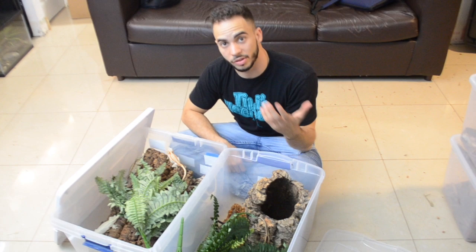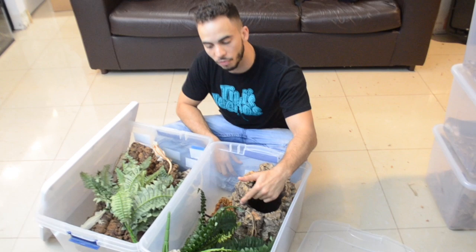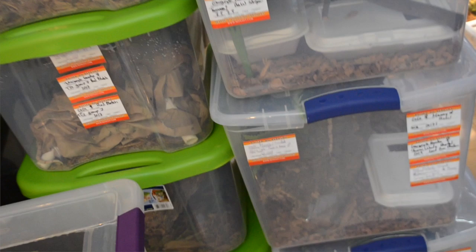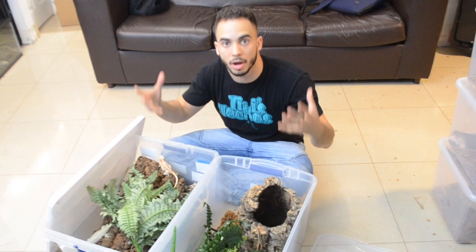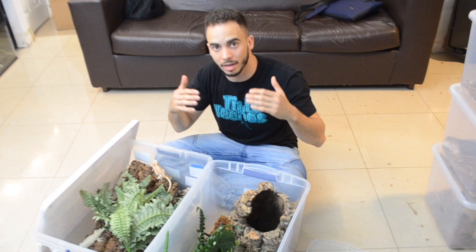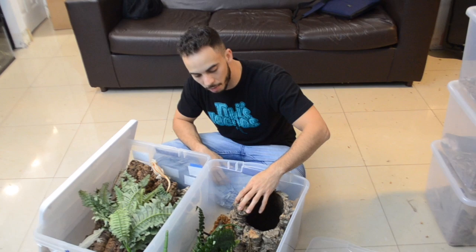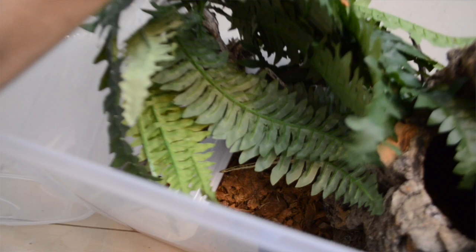A lot of people ask how we set up our gargoyle gecko breeding group enclosures. We use 66-quart tubs for about four geckos. The important thing is to use as much space as possible and create a lot of visual barriers so the geckos can kind of hide from each other — if they're always in contact and can't get away, they're more likely to fight. We have cork bark because they love it and cling to it very well, and we buy big ferns from the store because they create a bunch of different layers to hide in and climb.